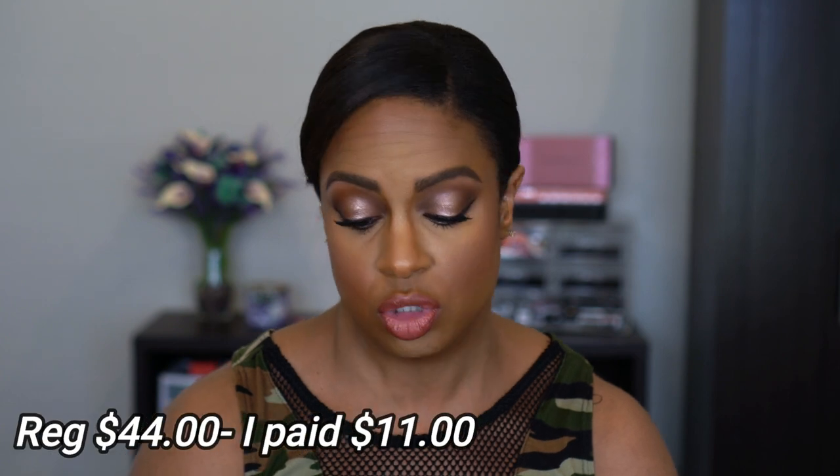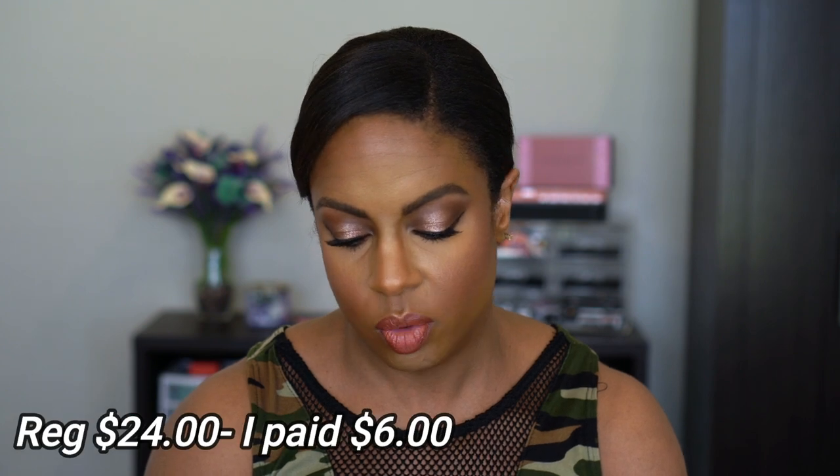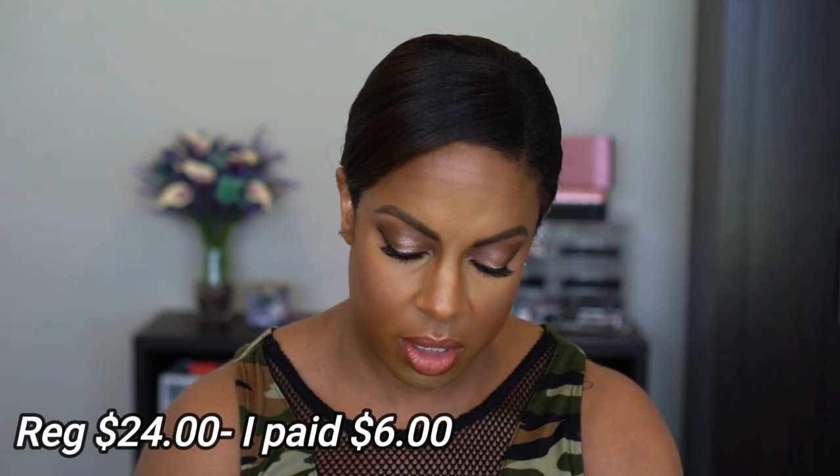The next thing I picked up is the Too Faced Lip Injection Extreme Instant Long-Term Lip Plumper. I'll tell y'all right now — I used this already and it didn't do anything at all. It tingled, it smells like cinnamon, and my lips felt like they were tingling, but as far as instant plumping? No. If I had to purchase it again I wouldn't, but I tried it and I'm gonna use it.